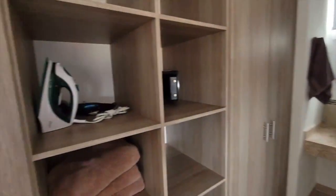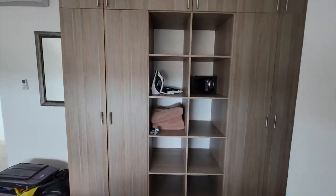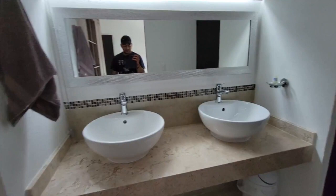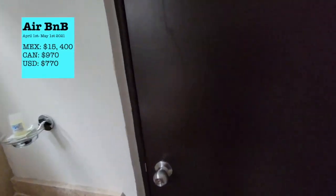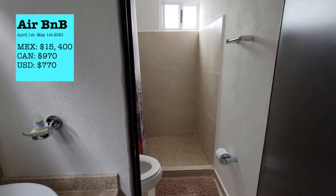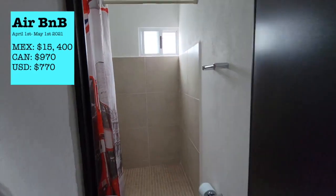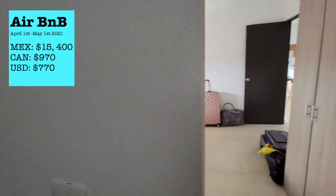Nice view out there. We get a nice bit of closet space. And here's our extra bathroom. So yeah, this is our home for the month. Hope you like.